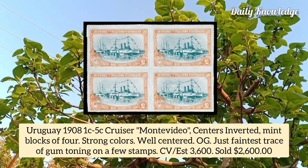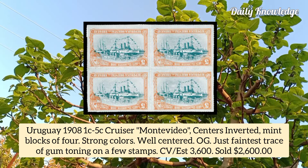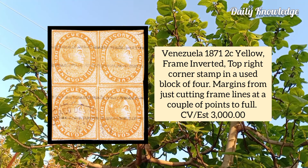Uruguay 1908, 1 cent to 5 cent cruiser, centers inverted, mint blocks of four, strong colors, well centered with original gum, very fine. Venezuela 1871, 2 cent yellow, frame inverted, top right corner stamp in a used block of four surrounded by normal stamps and light oval postmark at bottom left.